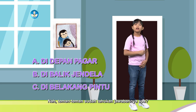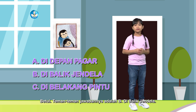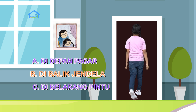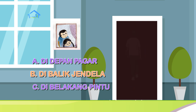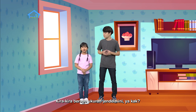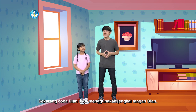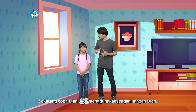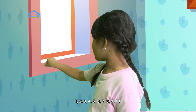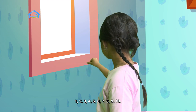Nah teman-teman, sudah tahu kan jawabannya apa? Betul. Jawabannya adalah B, di balik jendela. Lalu, Dian ingin tahu apa tentang jendela ini? Kira-kira berapa ukuran jendela ini ya kak? Oke, kita ukur lebarnya dulu ya. Sekarang coba Dian ukur menggunakan jengkal tangan Dian dari sini sampai situ ya. Satu, dua, tiga, empat, lima, enam, tujuh, delapan, sembilan, sepuluh. Sepuluh lebih sedikit kak.